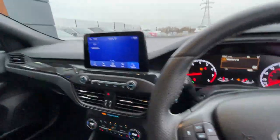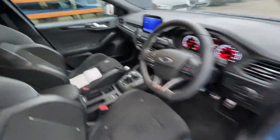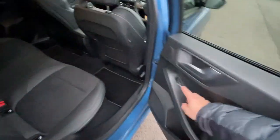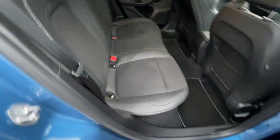In the rear, it's got electronic windows, a storage compartment, ISOFIX preparation, plenty of legroom, storage pockets on the left and right, and a 12-volt plug socket. Really mint condition overall.